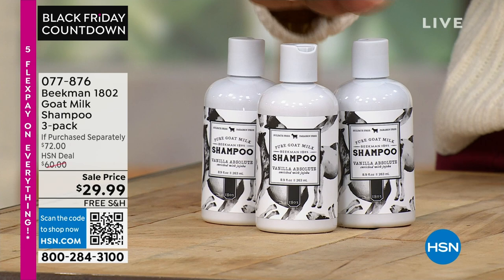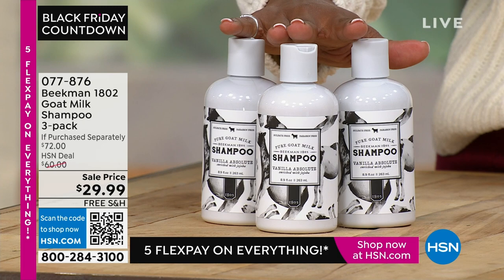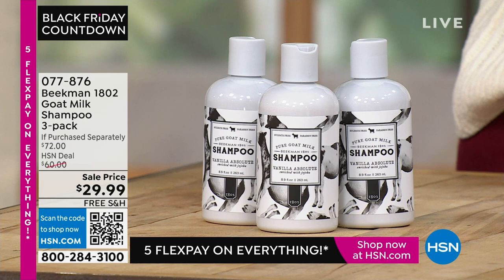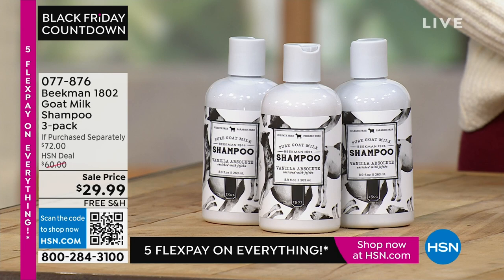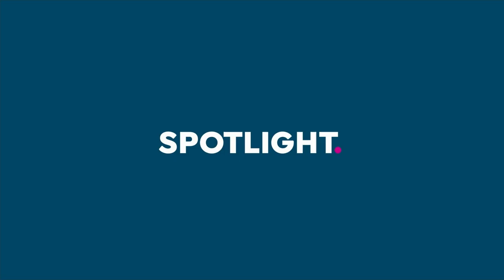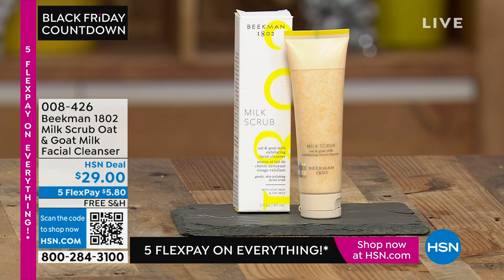Coming up, we have a three-pack of the goat milk shampoo — these are concentrated, so you're not buying a big tall bottle that's mostly water. We only have the pure and the vanilla absolute remaining. Before we get to the presentation, we have like two dozen of the honey grapefruit left, so that one might be gone by then.